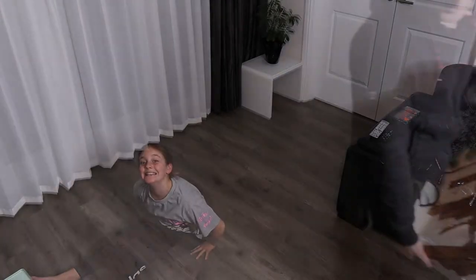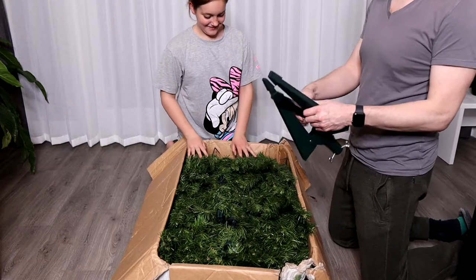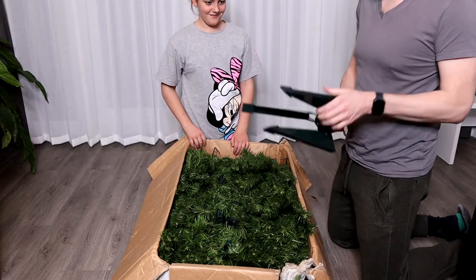Let's go get the Christmas tree! Here it is — the Star Wars weapon. Doom!